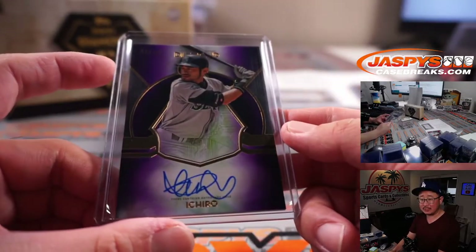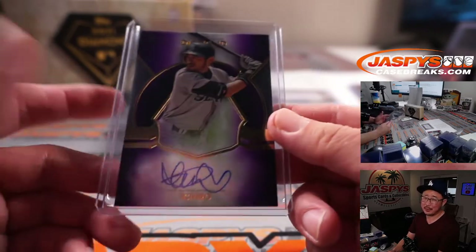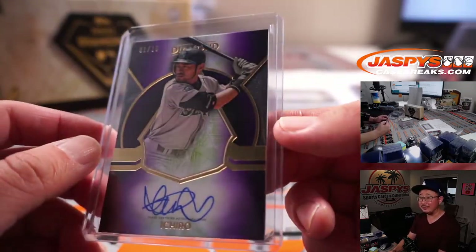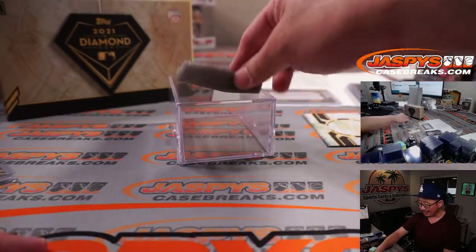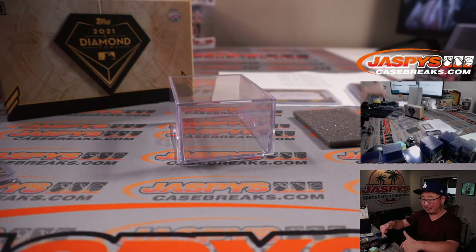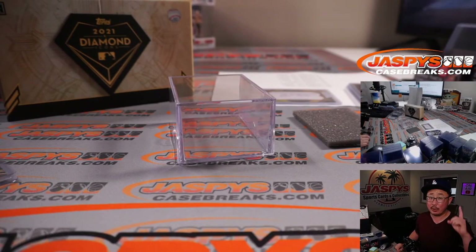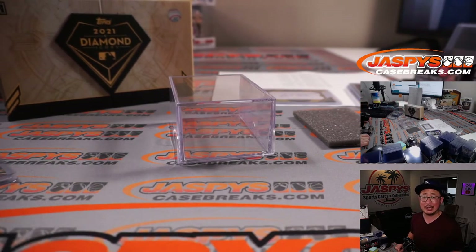Chris, since I'm a Dodger fan, does that mean I automatically hate Buster Posey? No — Buster Posey is hard to dislike, even for a dirty, dirty Giant. I do like Buster Posey a lot. I do like that Ichiro a lot as well. And I do like this Diamond Icons a lot. Thank you very much, everybody. Keep your eye out for more — this is our last box for now, but keep your eye out for more on JazpysCaseBreaks.com. I'm Joe, and I'll break more of that with you next time. Bye-bye.